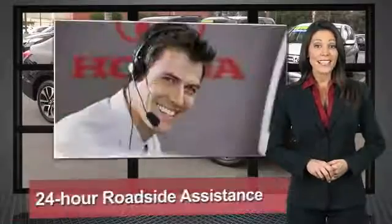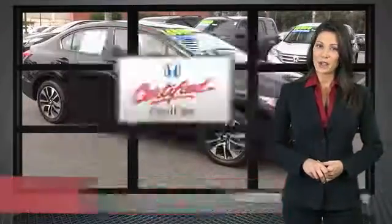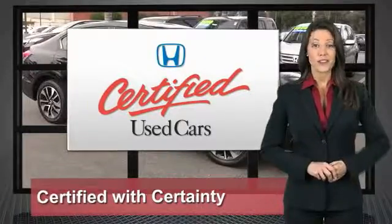Only well-maintained Honda models are eligible. Honda Certified Used Cars — so reliable, they're certifiable.